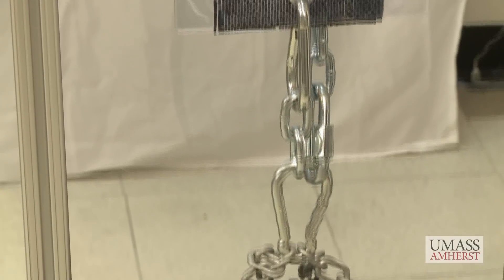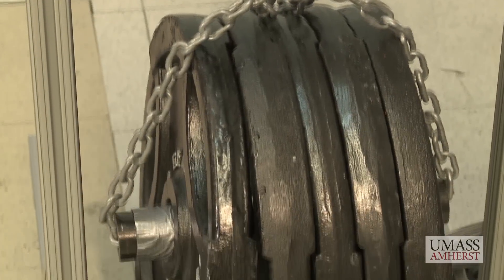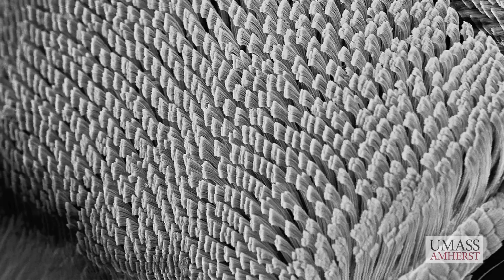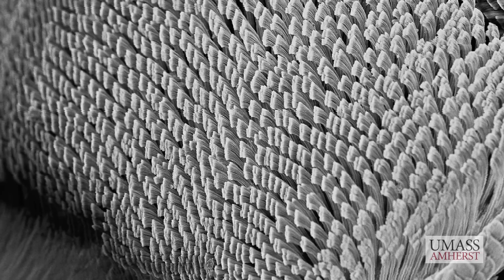The properties that we've been trying to work on are really high capacity and easy release. These geckos have done that by making millions of little hairs which are so small that they can get very close contact with the surface, and that provides the force they need to climb.